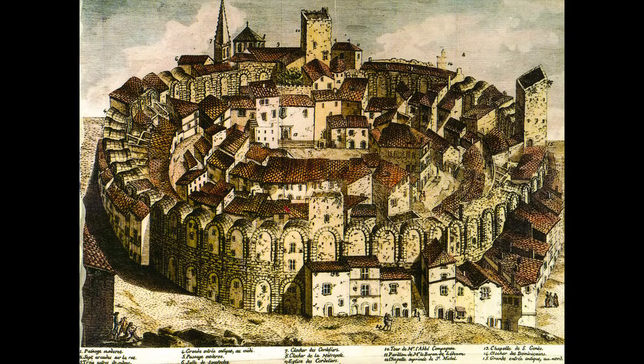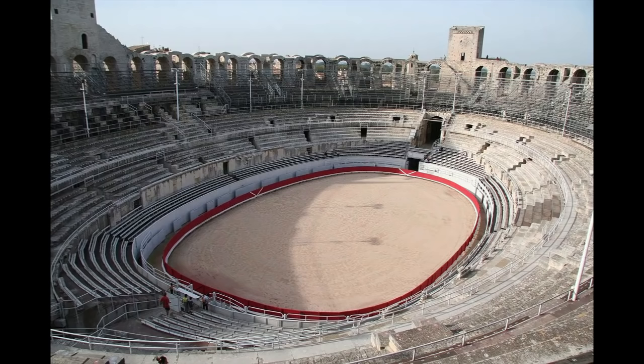Our next example is the Amphitheater of Arles in southern France. During the Middle Ages, the amphitheater was completely built over, becoming a fortified neighborhood with two churches and more than 200 homes. These structures were cleared away during the early 19th century, and the amphitheater was returned to its original function. It now hosts everything from concerts to bullfights.